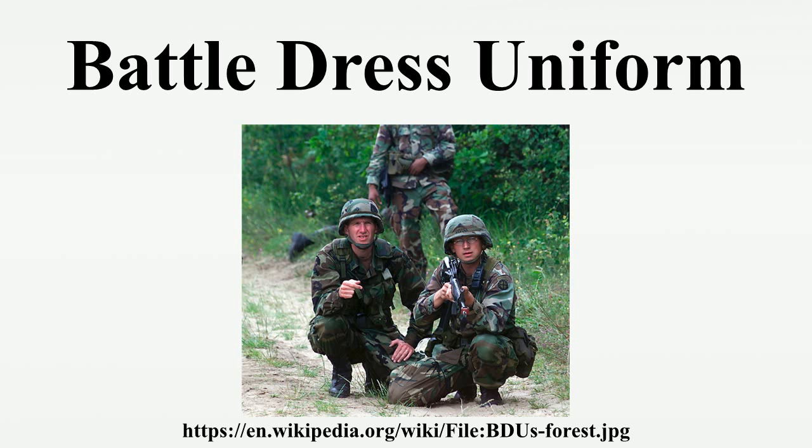The BDU soon replaced all earlier camouflage pattern uniforms for all wooded, jungle, and tropical environments, and by 1989 had completely replaced the standard olive drab uniforms that had been used since 1952.